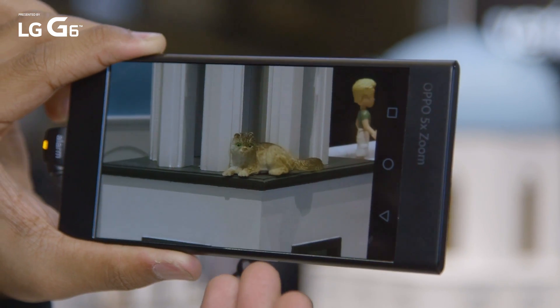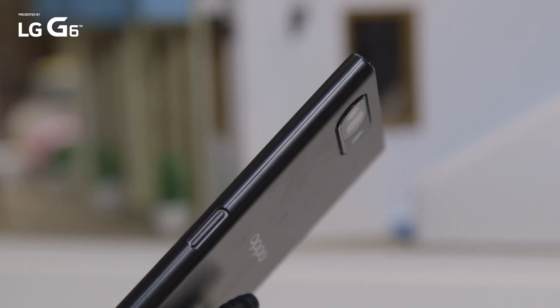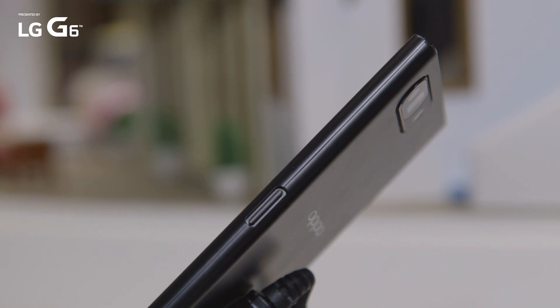What's really interesting about the 5x camera is that the telephoto lens — the thing that really makes this magic possible — is inserted in the phone sideways. You've got a wide-angle lens on one side, and a hole where the telephoto lens gets its light as reflected to it by a prism.